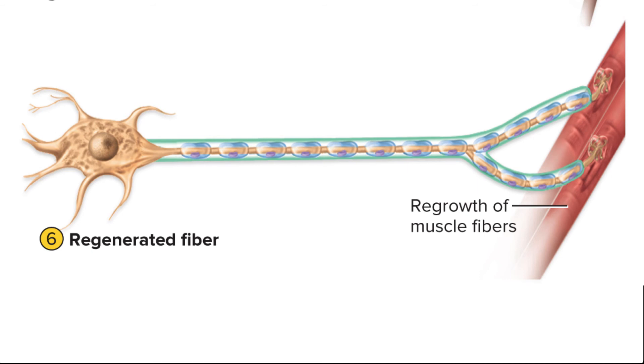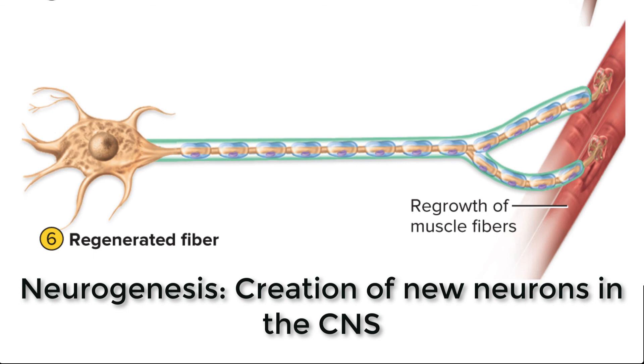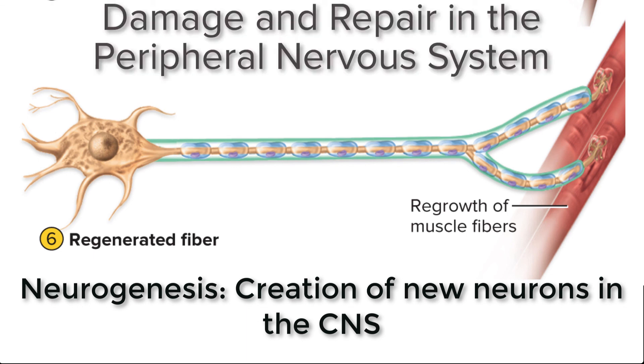That's how neurons regenerate or repair themselves in the peripheral nervous system. It's different in the central nervous system — there, instead of repairing damaged neurons, you can actually replace damaged neurons with new neurons. We call that neurogenesis. So in the central nervous system, we can create new neurons to replace old damaged ones, and that does happen sometimes. I hope that helps — if you have any questions, please feel free to contact me, and I will see you next time in class.